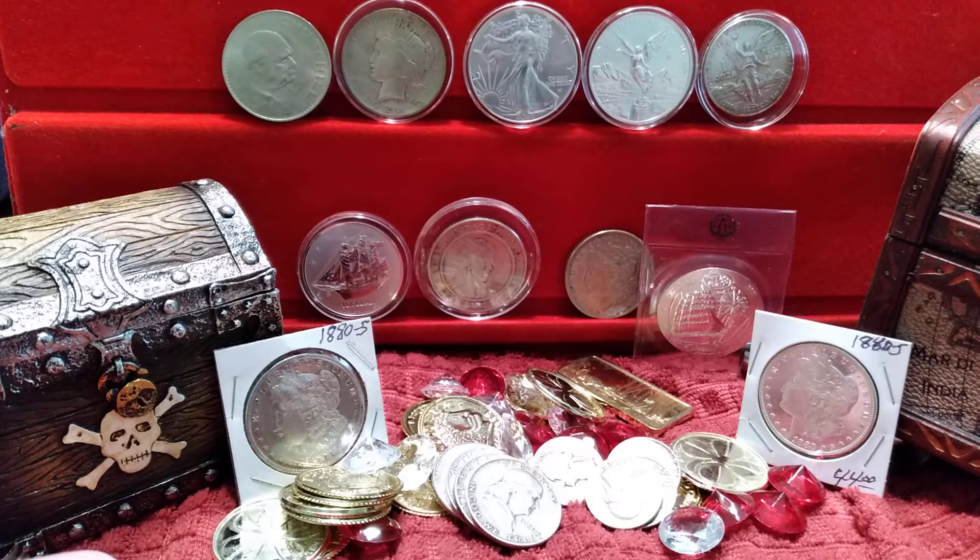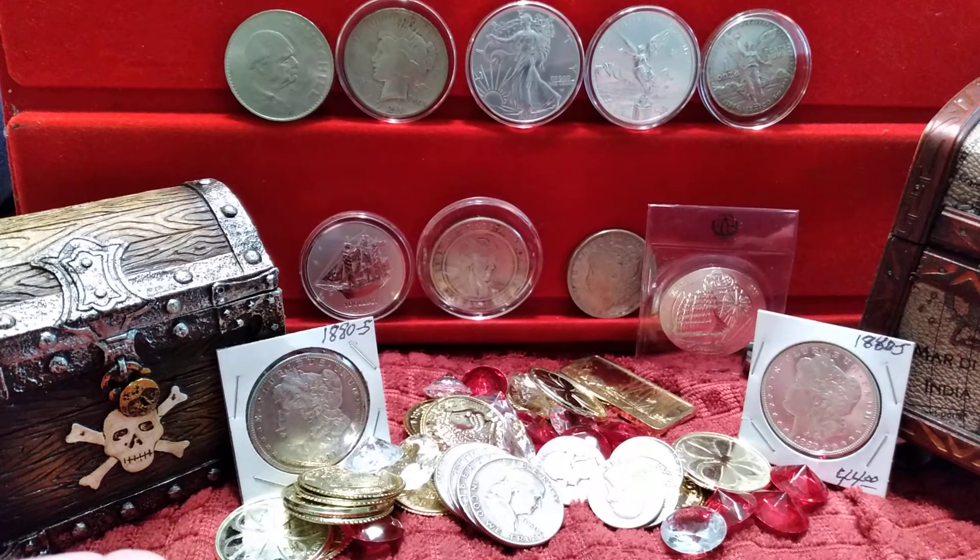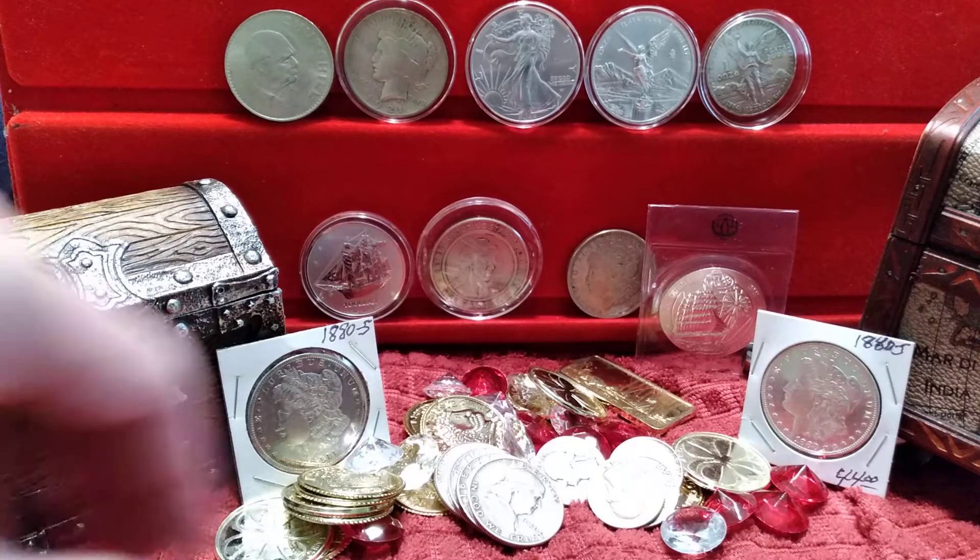Hello everyone, today I'm going to talk a little bit about the growth of my channel. I am nearing 700 subscribers and I've had 140,000 plus viewers, which is mind-blowing. I really didn't expect to get that many viewers.